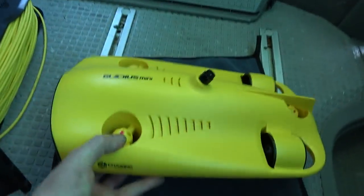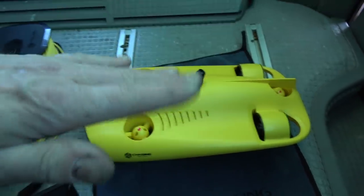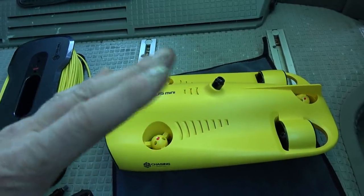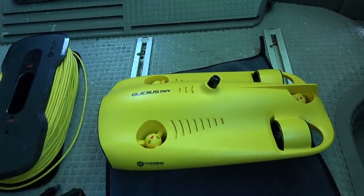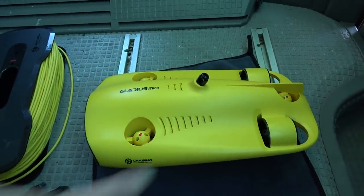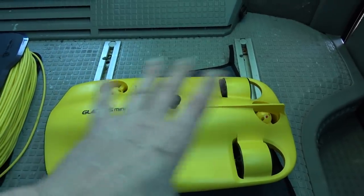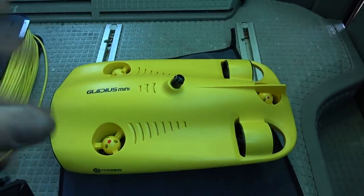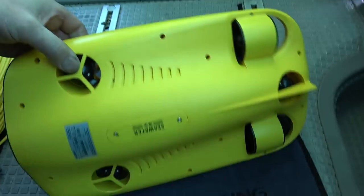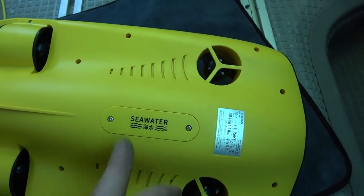I have to say this is a fantastic little thing — it's got a 4K camera in the front, a couple of very powerful LEDs, five thrusters, with the possibility of riding around down there and adjusting the inclination and angle so you can get a good camera view. It's got very highly sophisticated systems going on in there.